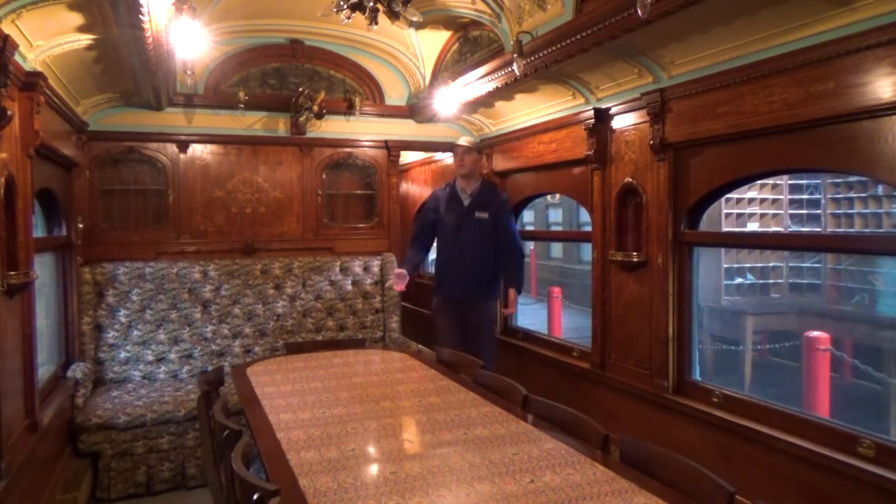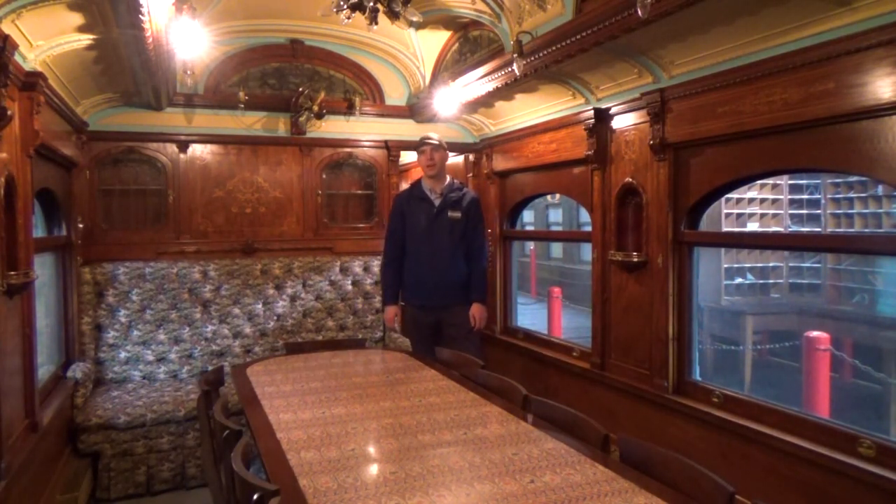When meal time came, you wouldn't even have to walk to the diner. This car has its own dining room, kitchen, and staff of two including a chef.